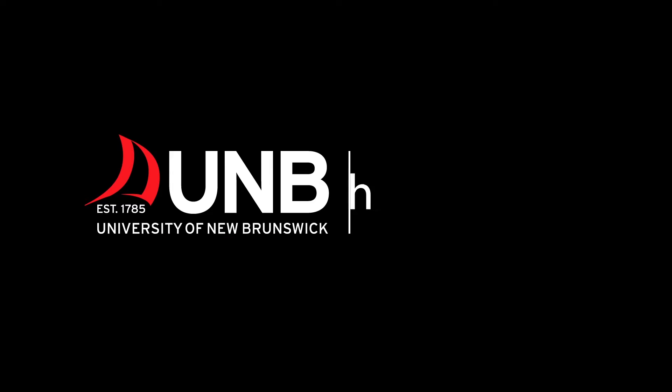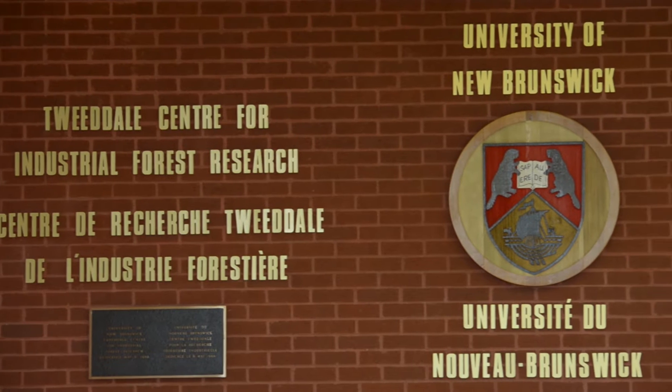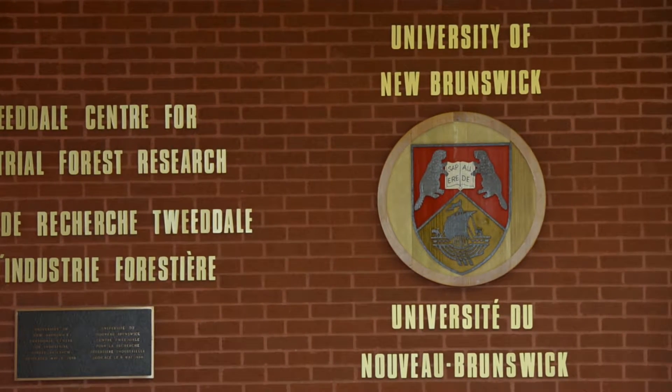My name is Ying Hei Chui. I'm the director of the Wood Science and Technology Center, and I recently was awarded the New Brunswick Innovation Research Chair in Advanced Wood Products.